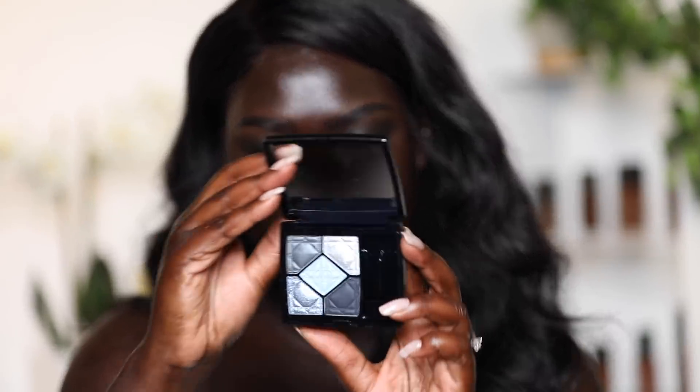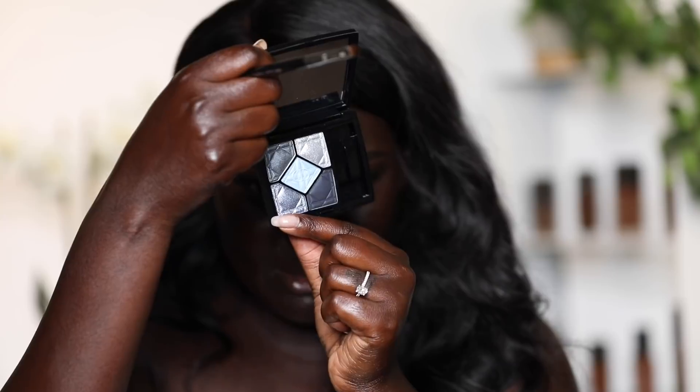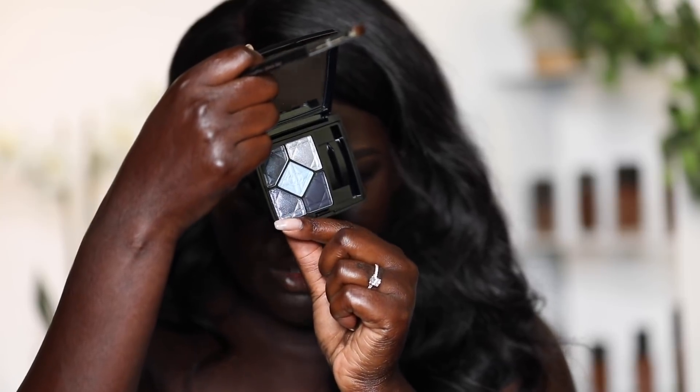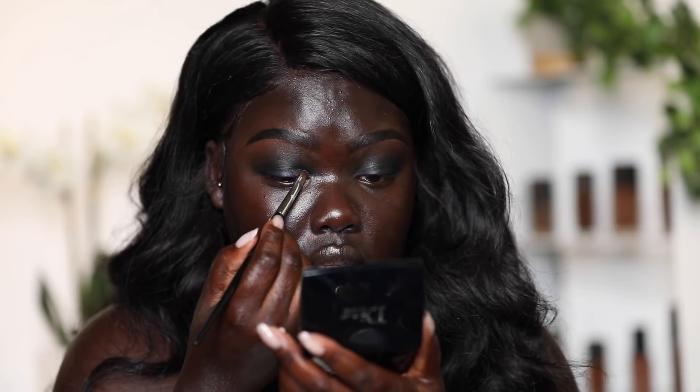Next I'm going into the Dior Defy Palette — it has five colors. I'm going to use this black shade to set just my lid space only, and also to intensify the black a little bit more on the lid. Then I'm going into this shimmery blue-silvery shade and applying it right on the inner part of my lid area. This eyeshadow palette is actually discontinued at Sephora, but I'll have a link in the description for other shades within this line.